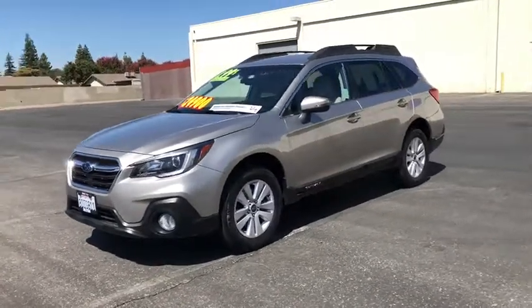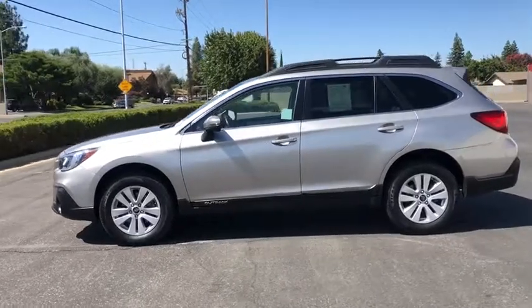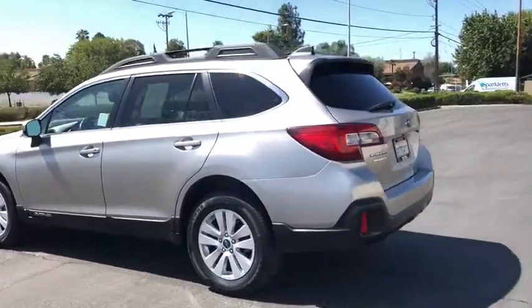You are going to love the 2018 Subaru Outback. Take the go-anywhere capability of all-wheel drive and plenty of room for cargo and companions, and you've got the Subaru Outback. Let the adventure begin.